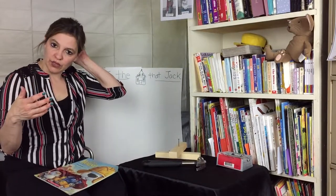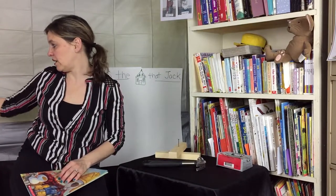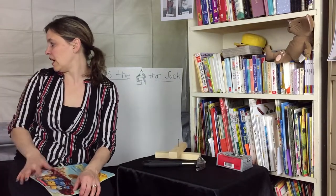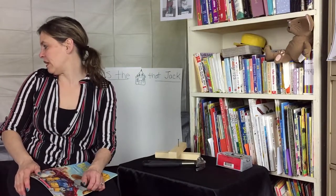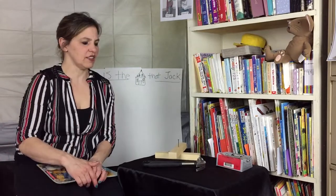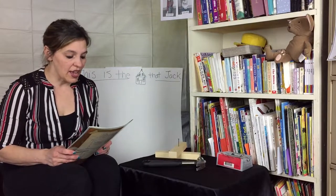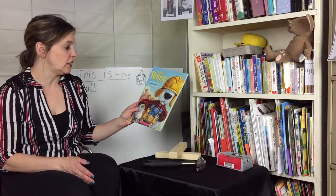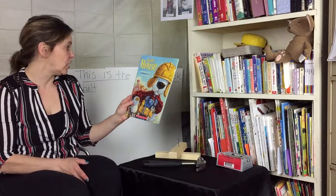We're talking about building, and on our KWL chart, some of the questions you had — what you're wondering — how big can buildings get? How are they made? What are they made of? I think that's how we'll answer with this story. This story is called Jack's House by Karen Manusen-Beal, illustrated by Mike Wanuka.